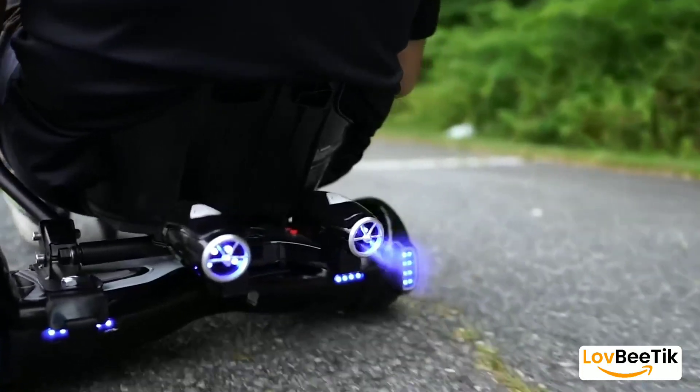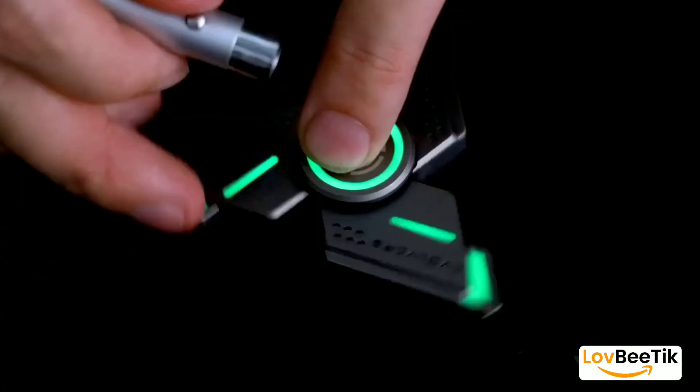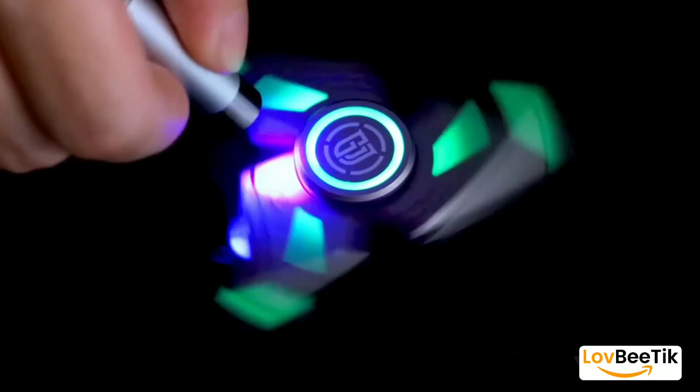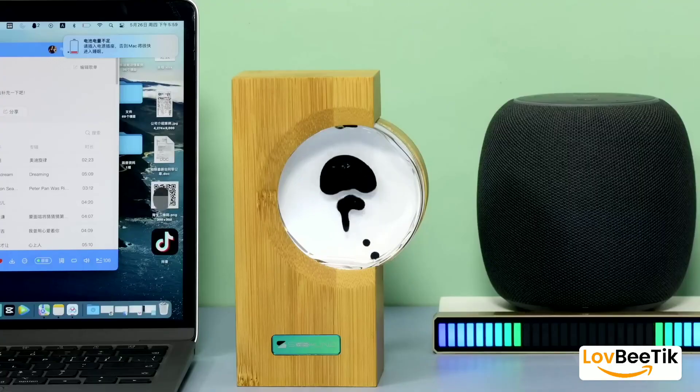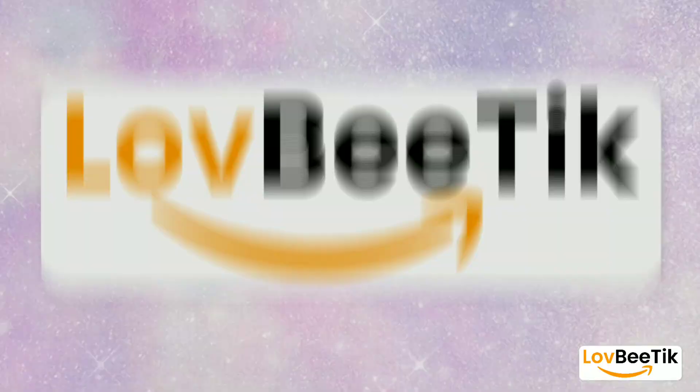Welcome to Lovebeadik. In this video, we're introducing you to some incredible product gadgets that you didn't even know you needed. From cutting-edge technology to handy tools and unique items, there's something for everyone. Check out the products we're featuring in this video.